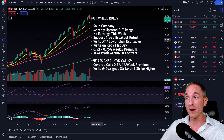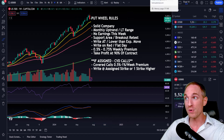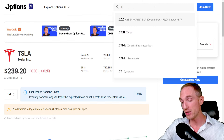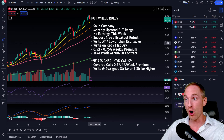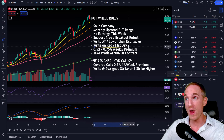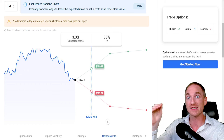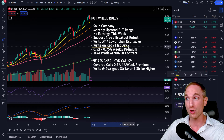The next rules go hand in hand: write puts at or lower than the expected move on the stock in any given week, and write on red or flat days. The expected move on a stock is Wall Street's probability of how much it can go up or down in a given week. For Amazon, the expected move is 3% up, 3% down — we want to target the lower end of the expected move to the downside, which gives us the best opportunity at not being assigned. If the stock drops further in the morning, we can go even further below the expected move — think $175, $174, $173 on Amazon.